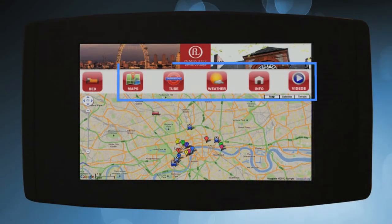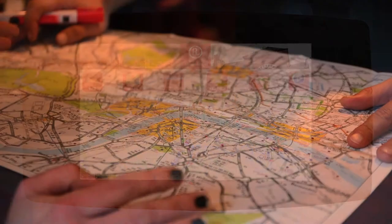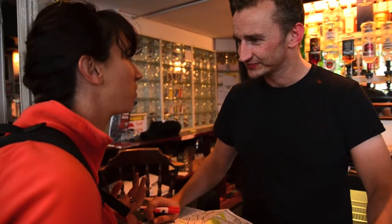The remaining pages provide useful tourist information on travel, weather, and hostel facilities. This saves time taken up with the receptionist answering frequently asked questions by the guests.